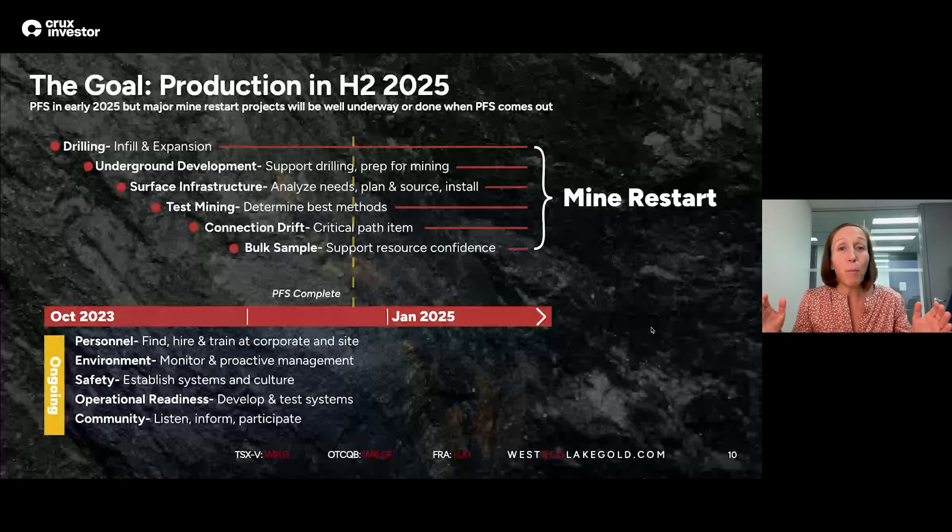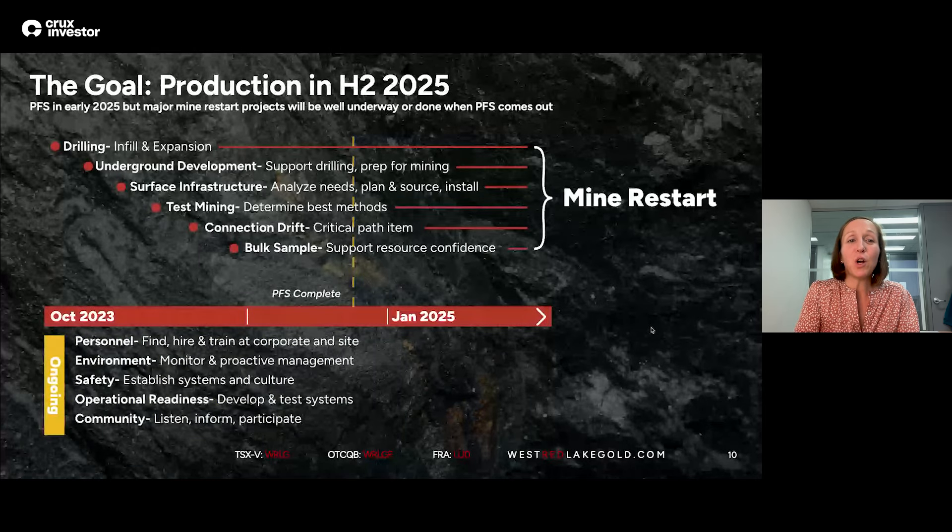Connection Drift is another big capital project — a $10 million tunnel to connect the two sides of the mine that weren't previously connected underground. That's going to enable much more efficient, safer, and better-for-the-community ways of moving material out of the mine and to the mill. The bulk sample is the test mining process. These are all the things underway pushing us towards restart, and our goal is to do that next year.